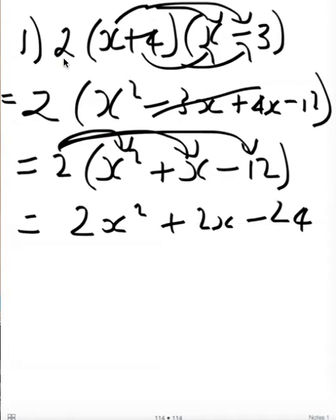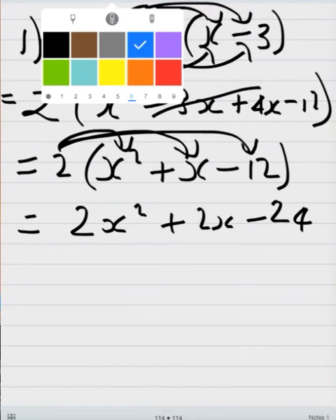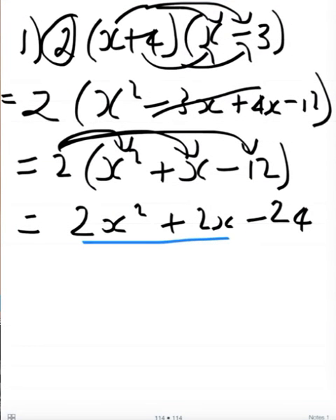And that's it. So whenever you have a question like this, just ignore the factor on the outside of the brackets, first expand your brackets, and then expand the two at the end. Now if you want to make sure you've got the correct answer, you can factorize this and see if you get what we started off with.